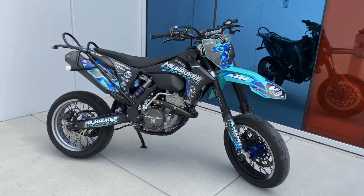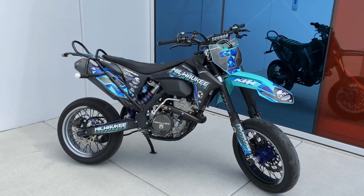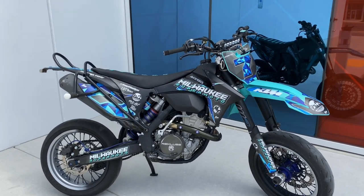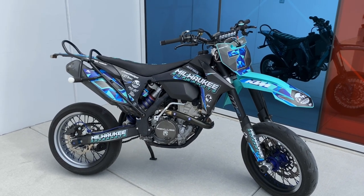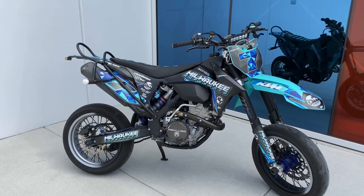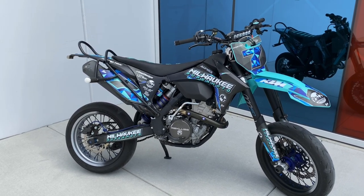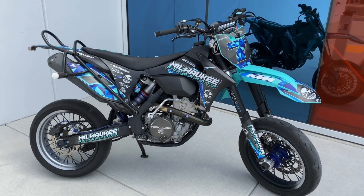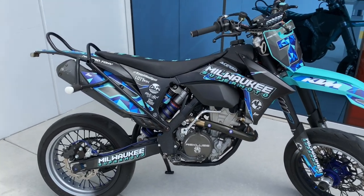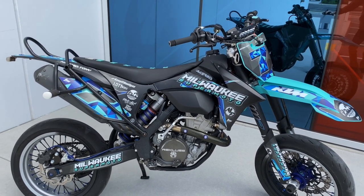Hey everyone, it's been requested for a while to do a walk-around on my KTM 350 EXCF. This is a little different than what I normally do. Starting soon I'll try to do a couple vlogs to show you more behind-the-scenes action and more about the riders and motorcycle culture here in Milwaukee. First, I thought I'd do a walk-around on my bike and show you everything that's done to it.